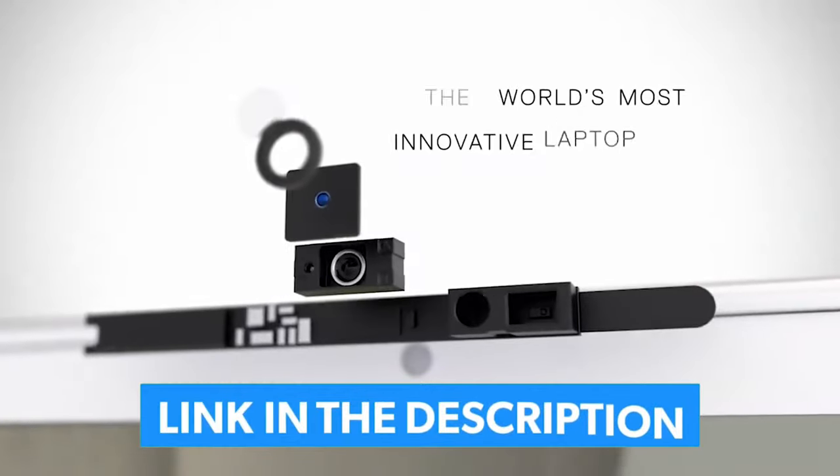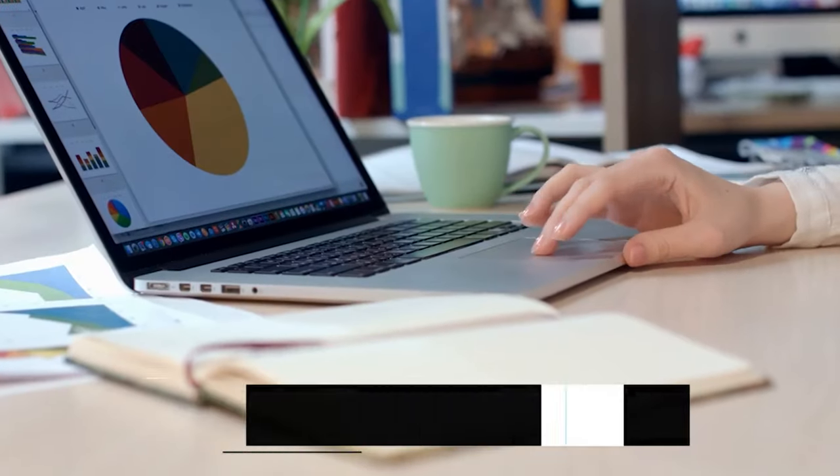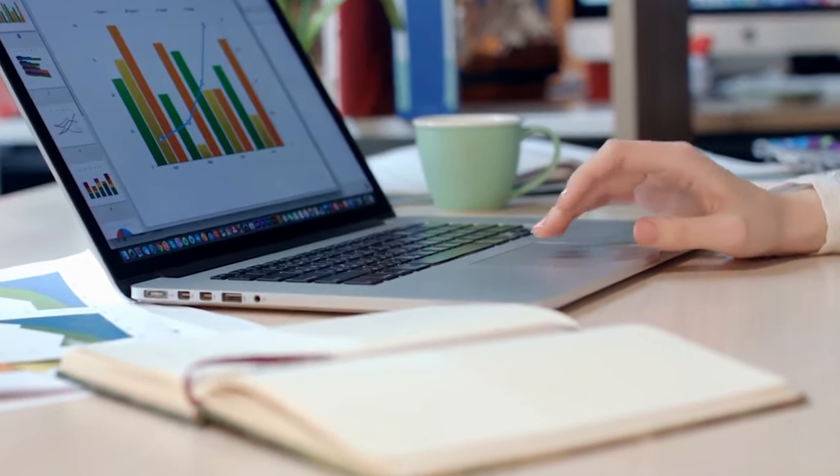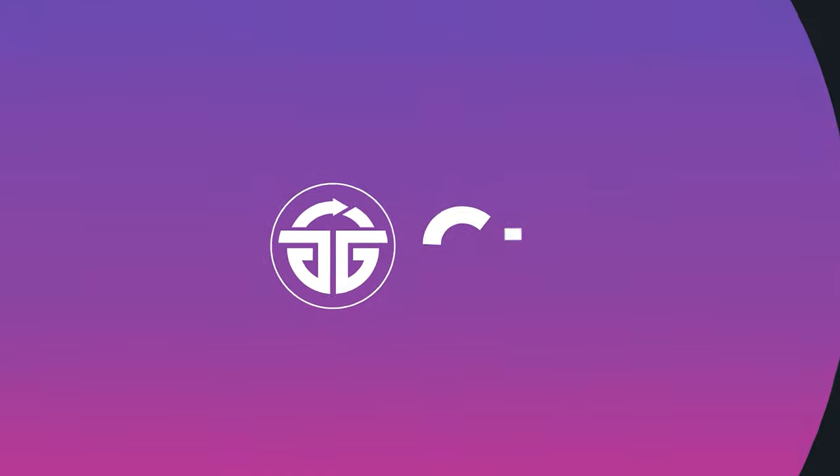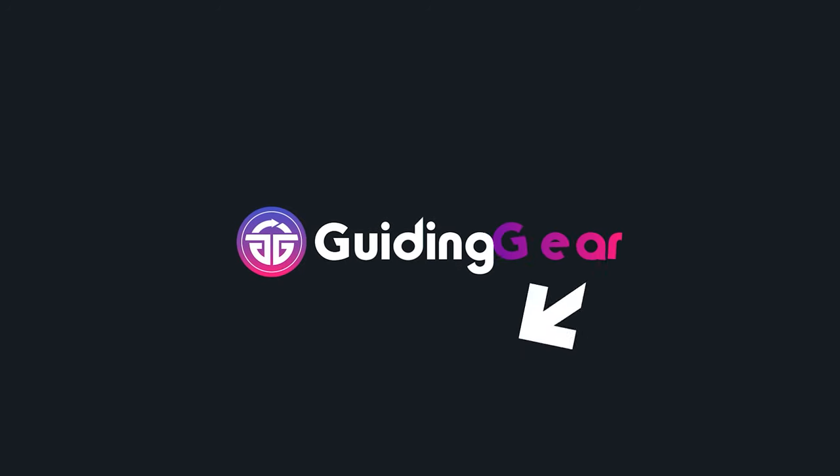Links to all the products mentioned in the video are in the description below. You can also find a more detailed analysis and a comparison tool on our website www.guidingear.com.